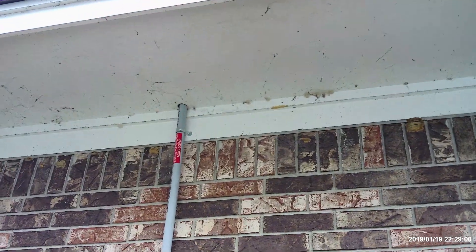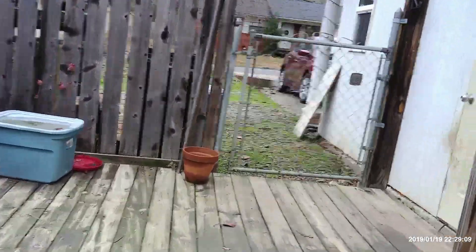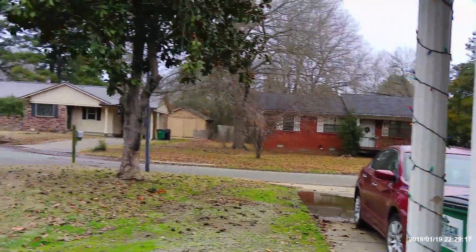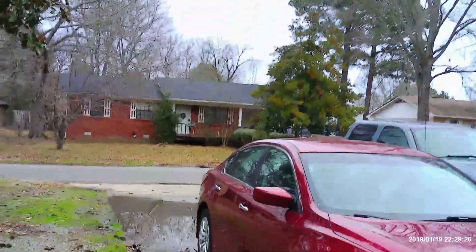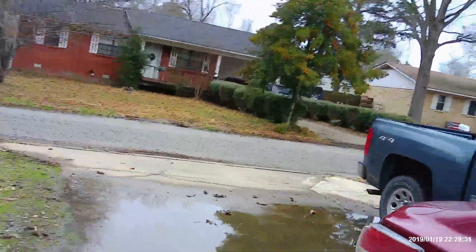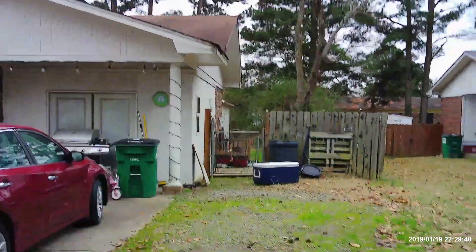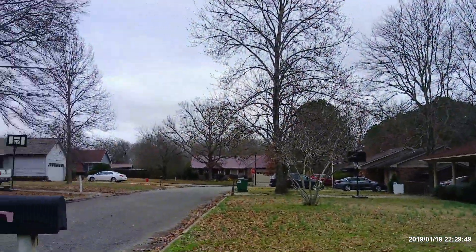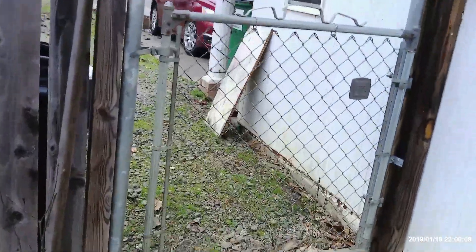The solar installation goes up through there and through the attic. If you have any questions about solar, comment below and I'll answer them. If you'd like to get in contact with the company I went through, send me a private message and I'll help you out. They have a great referral program — I can talk to you about that in private messages. I'm waiting on one of my referrals to go through, so I'm waiting to see if I get that money.